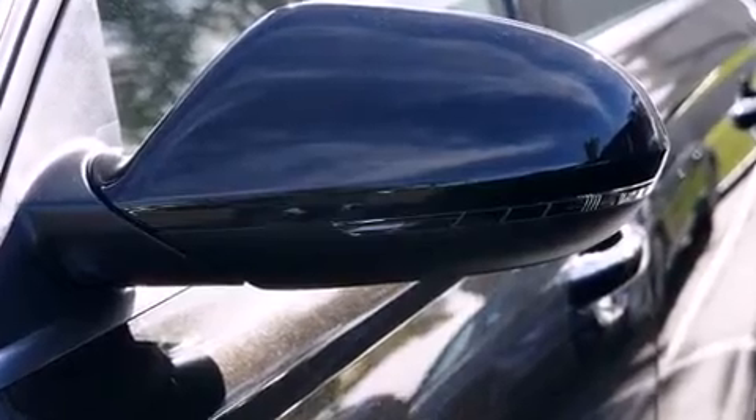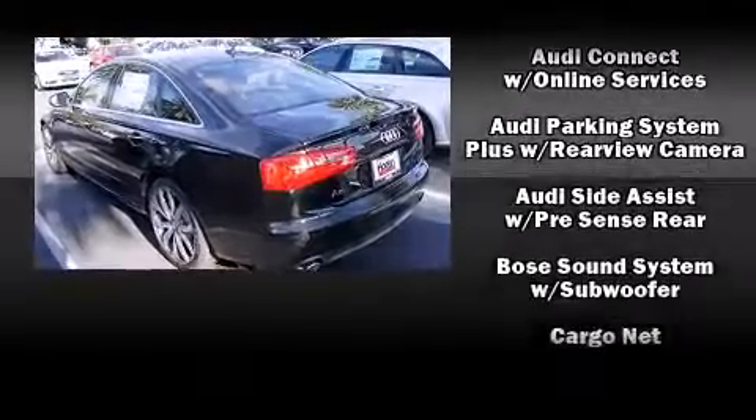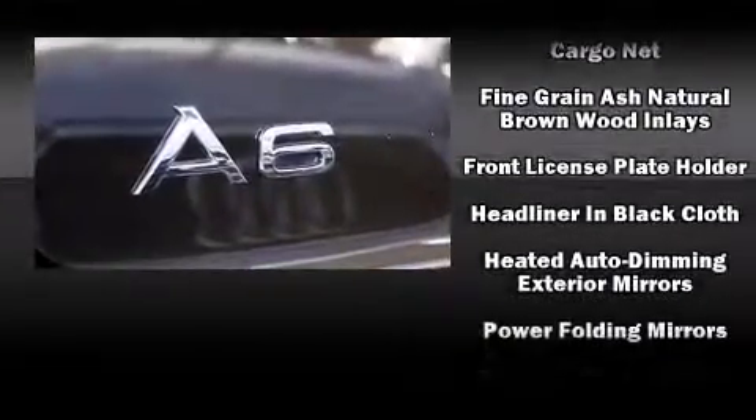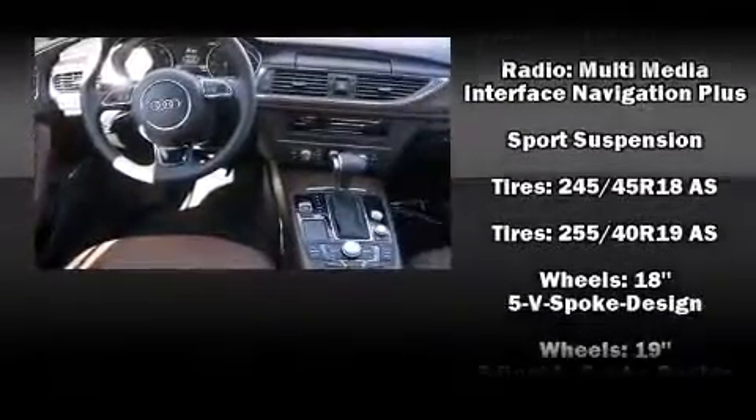Audi also prioritized safety and security by including dual front impact airbags, head curtain airbags, traction control, brake assist, anti-whiplash front head restraint, ignition disabling, and four-wheel disc brakes with AVS.